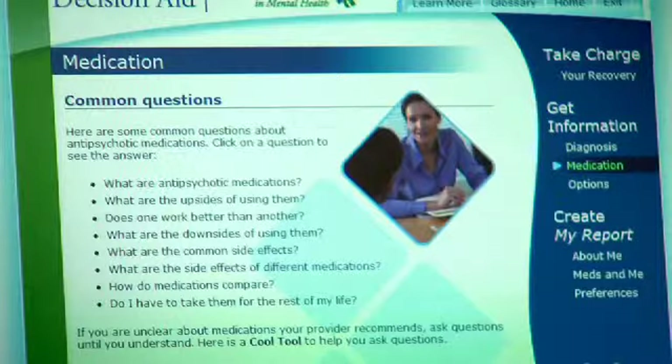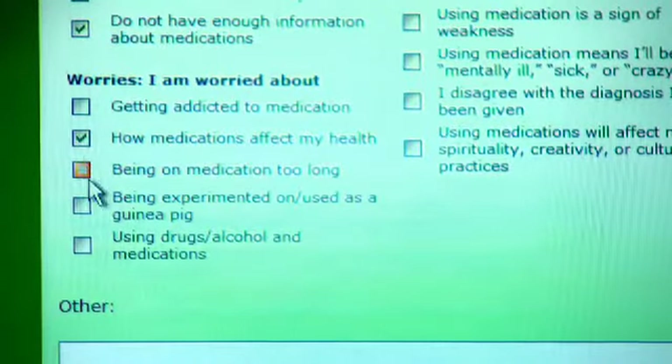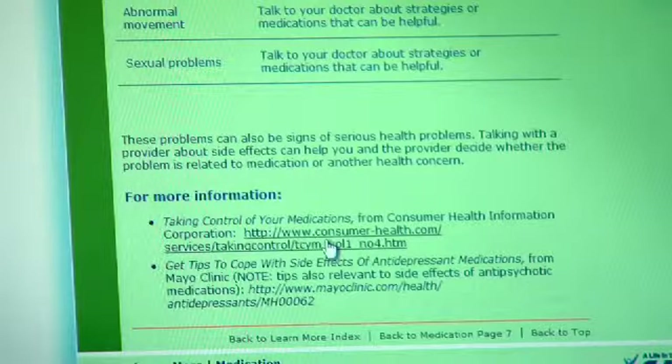I started on some new meds a while back and I've used the decision aid to help me understand what's going on with me. The decision aid has this whole section about medications and some of the questions that I have about them. I've been able to read up on side effects before I go in and talk to my doctor, and it helps me think about which side effects I'm more worried about. It has these 'learn more' buttons that have links to other sources of information. There's a lot of junk out there on the internet, so I like that the decision aid has links to sources that I know I can trust.